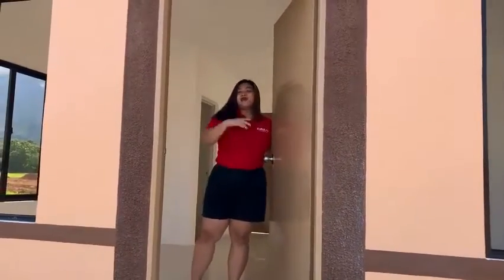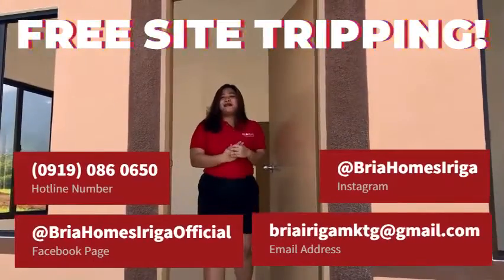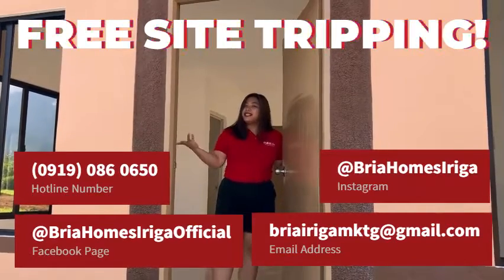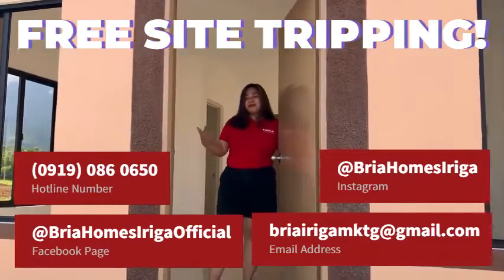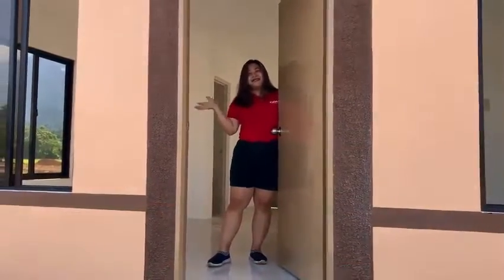That's it, mga kakampi! Kung gusto mo mag-bisita dito sa ating Alexa model house, pwede niyo po kaming i-message sa aming Facebook official o kaya naman po sa contact details na nasa screen ninyo para mag-schedule ng site visit dito. Maraming salamat po sa inyong pag-bisita sa aming Alexa model house. Bye!